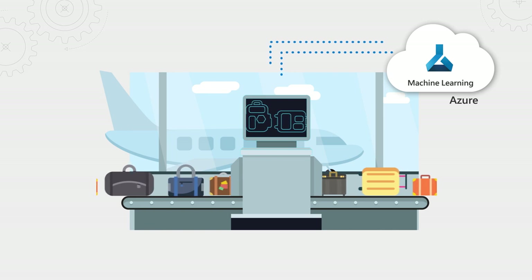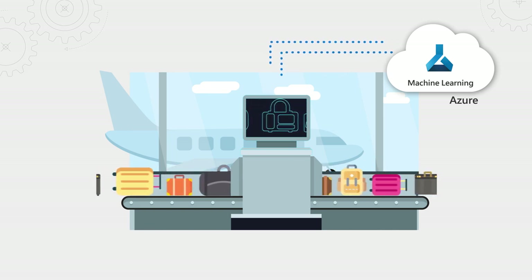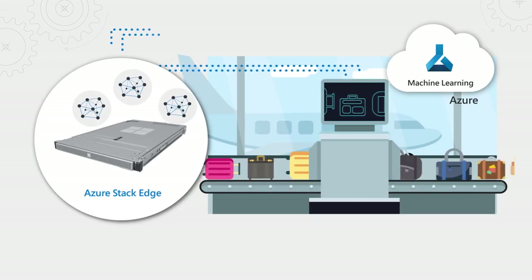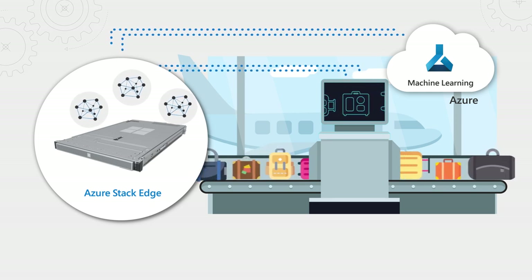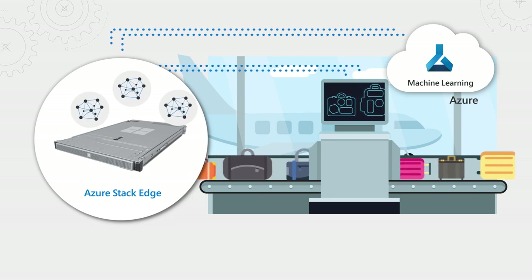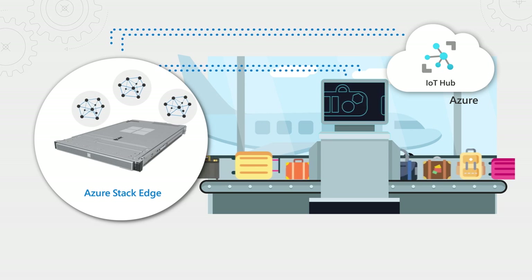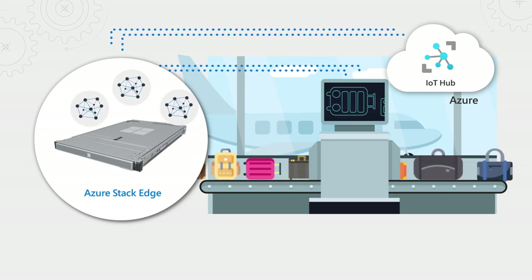And finally, if you're deploying workloads such as machine learning to the edge and need to avoid the latency caused by round-tripping data up to the cloud and back for processing, you can deploy Azure Stack Edge, placing compute power close to where you need it, so that hardware-accelerated data processing and AI inferencing can all be done locally. The big advantage here is that management is all done remotely and centrally through Azure.